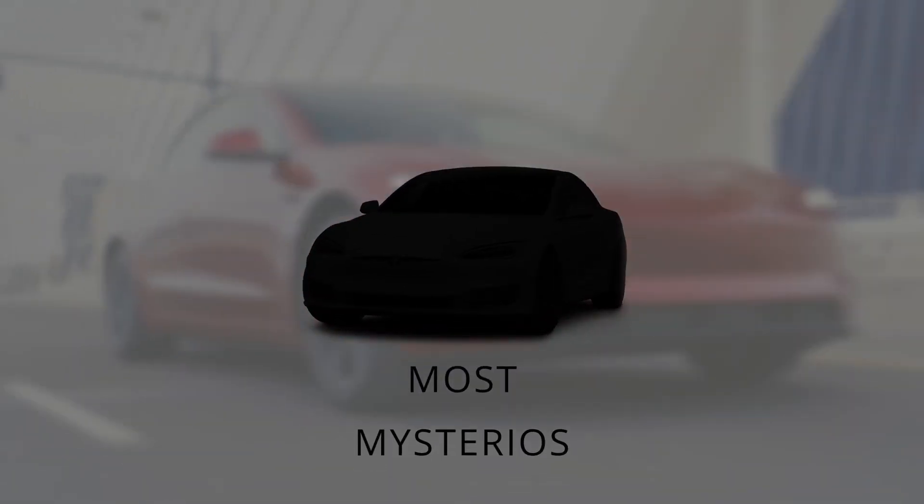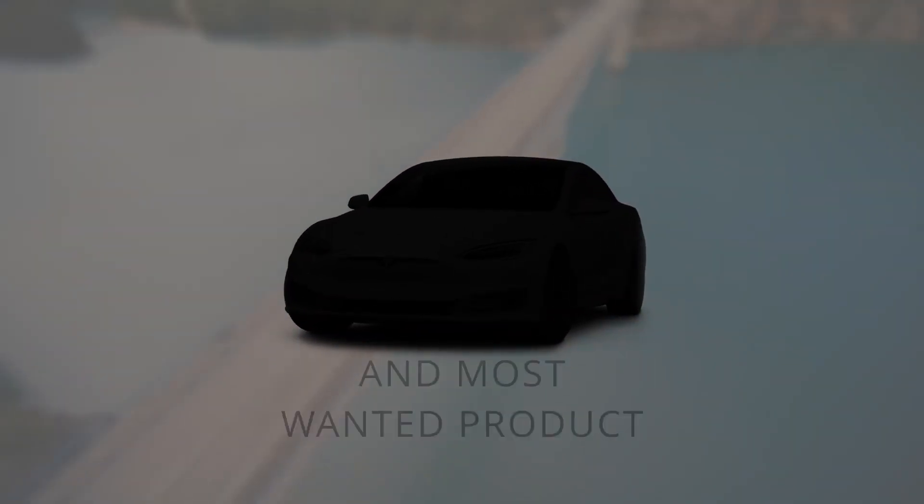You've felt it, haven't you? In the electric world, there's a buzz, a low, constant hum of anticipation. Everyone is waiting for one car. It's the most discussed, most mysterious, and most wanted product in years.